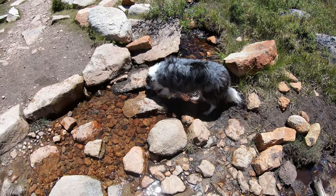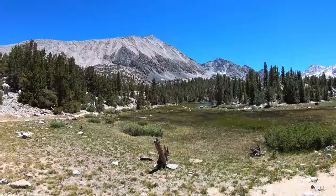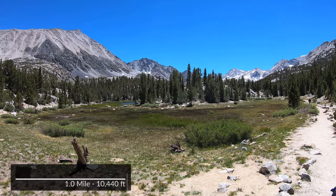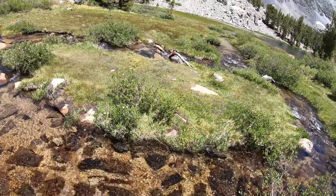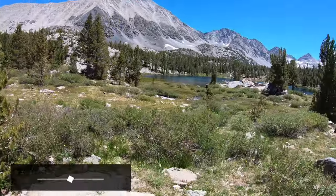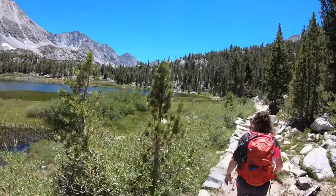Lily seems to enjoy getting a drink of the mountain water whenever we stop. The first lake on the trail, which we skipped, is Mack Lake, but the next lake we did see is Marsh Lake, which is about a mile in and approximately 10,440 feet of elevation. The third lake we came to at about 1.4 miles in is Hart Lake, and is also at about 10,440 feet of elevation.